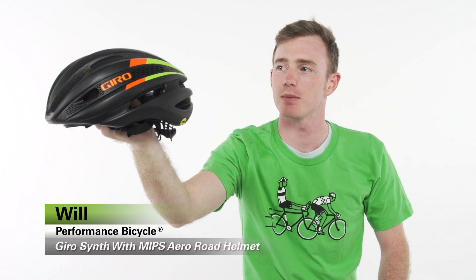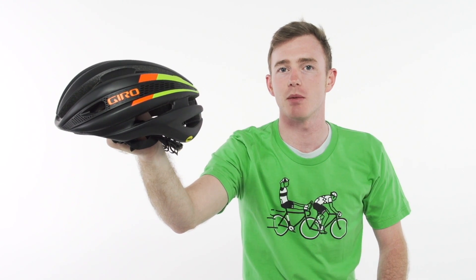Hey, I'm Will from Performance Bicycle, and this is the Giro Synth MIPS Aero Road Helmet, Giro's most performance-oriented helmet to date.